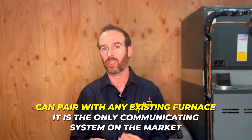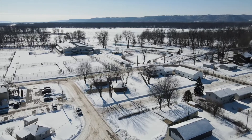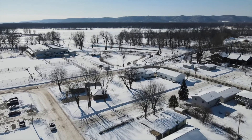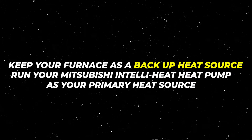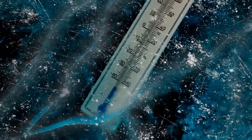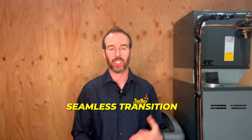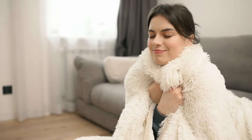This is where the Mitsubishi IntelliHeat shines. The Mitsubishi IntelliHeat can pair with any existing furnace, and to my knowledge it is the only communicating system on the market that can do this. This means you don't have to replace your furnace to get the features of a communicating heat pump. If you're in a very cold climate like Wisconsin, for example, you can keep your furnace as a backup heat source and run the IntelliHeat as your primary heat source. On nights when temperatures fall below its rated ambient range, the transition is seamless — the heat pump senses it isn't keeping up, switches over to your backup gas furnace, and you will be none the wiser. All you will know is that your home is warm.